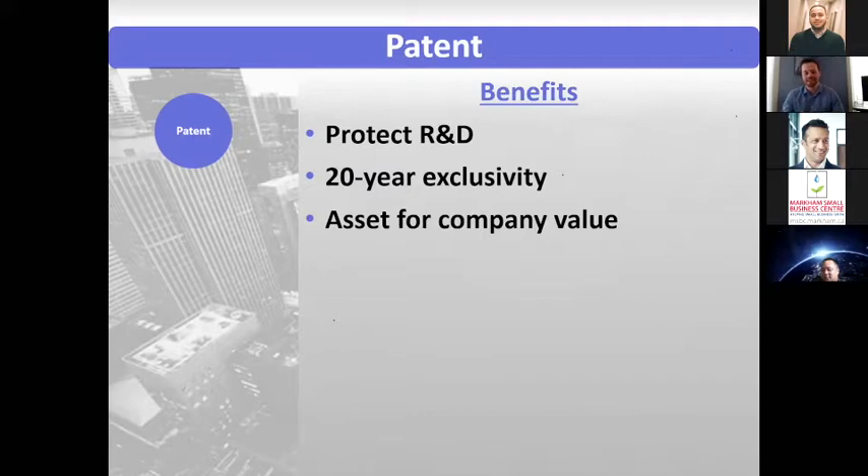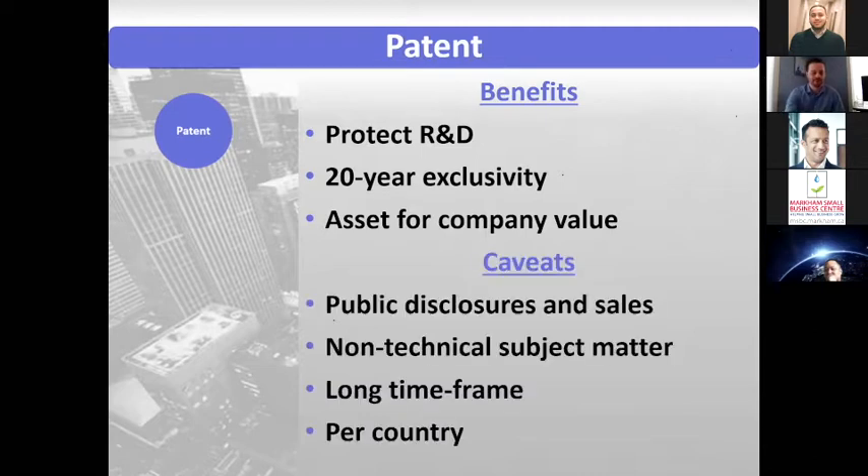Not only that, patents often become an asset for company value. We see companies that, right before a funding raise, will look to start filing patent applications because investors do look at it favorably. I'm not saying that's necessarily the right situation for you, but it is something that investors do look at favorably.